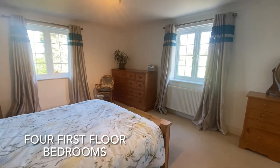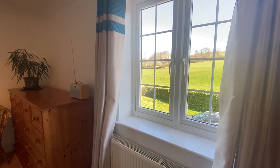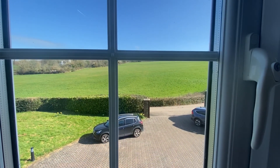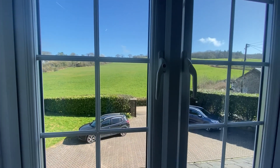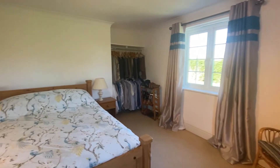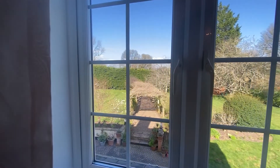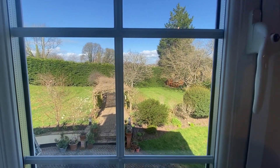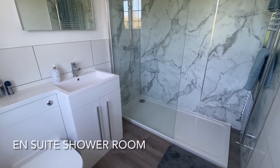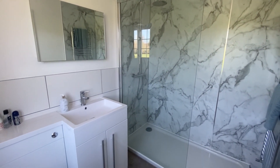There are four beautifully appointed double bedrooms on the first floor, two of which are shown in this video. The rooms on the upper floors all have fantastic views over the grounds and surrounding countryside. This bedroom has a recently refitted high quality en suite shower room.